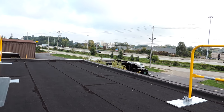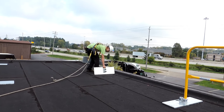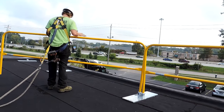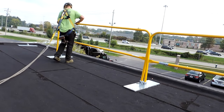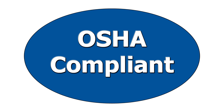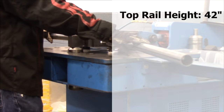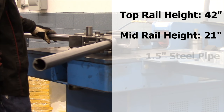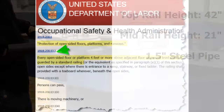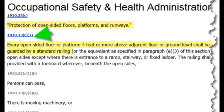Other free-standing safety rail systems use cumbersome base plates that weigh up to 50% more than LoreGuard, which means longer installation times and more weight on your roof. OSHA compliance is built into every section of LoreGuard we manufacture. With a top rail height of 42 inches, a mid-rail height of 21 inches, and sturdy 1.5-inch steel pipe construction, LoreGuard meets OSHA requirements 1910.23 and 1926.502 for guardrail systems.